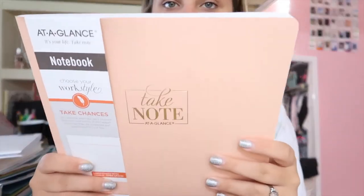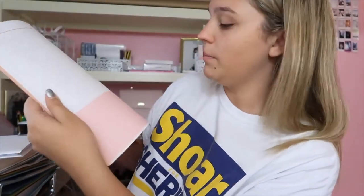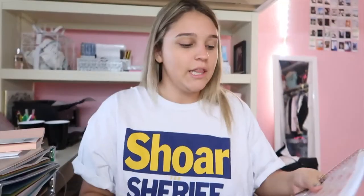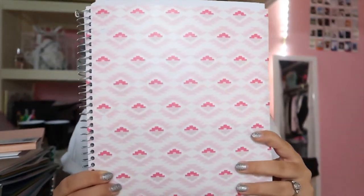I also got this notebook that says 'Take Notes.' At the bottom you can write little tiny side notes, and at the top you write your notes. Then I also got this pink notebook — it's pink, white, and dark pink. I love the pattern and then inside it's just paper.